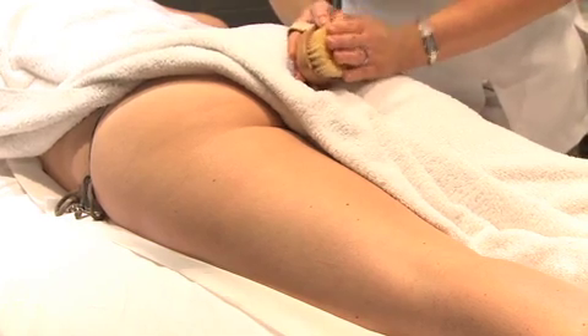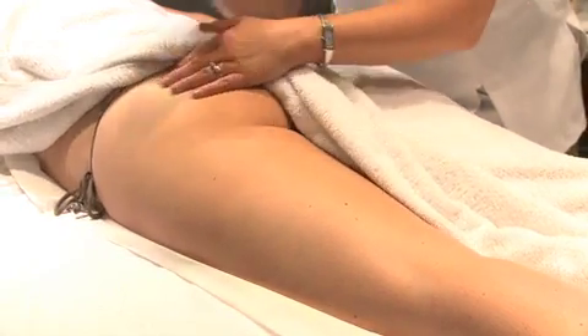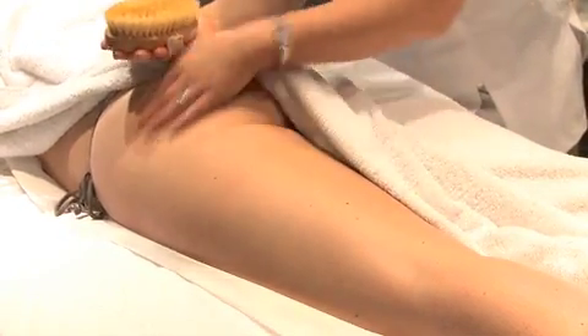First things first, ladies, we're going to focus on one of the most common complaints many of us have, and it's that dreaded cellulite. The easiest and quickest way to combat and improve the appearance of cellulite is really by dry body brushing, and doing it on a daily basis.